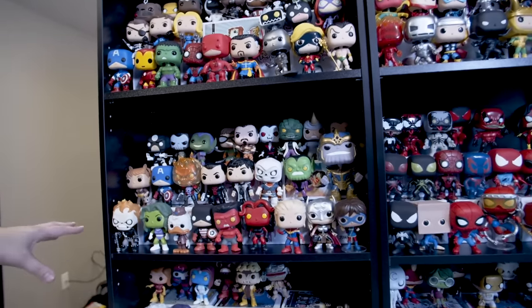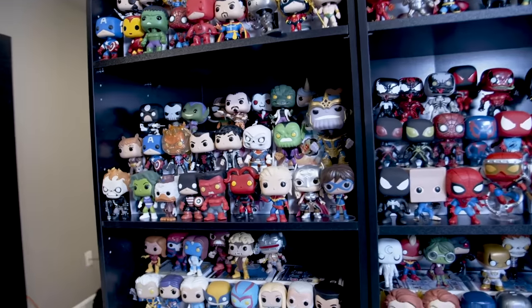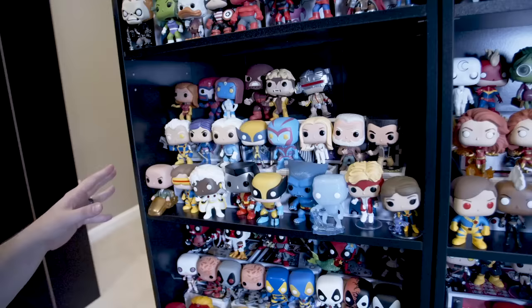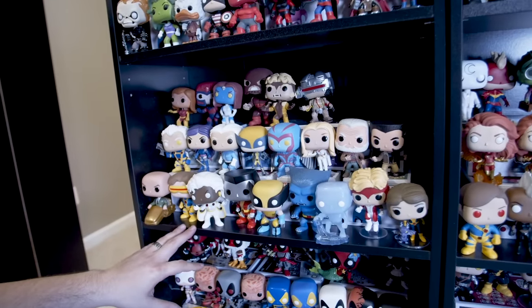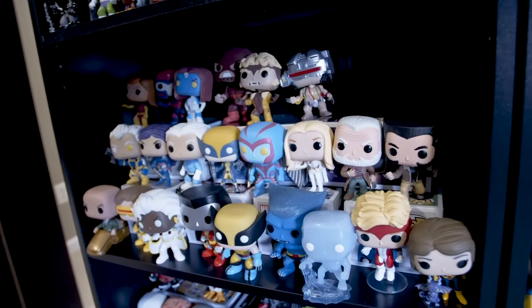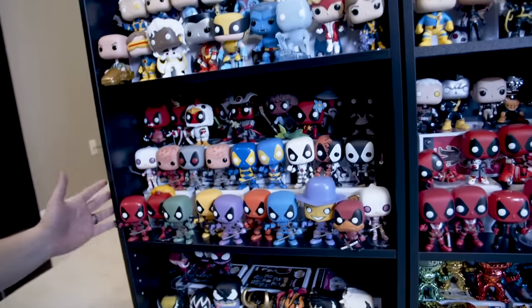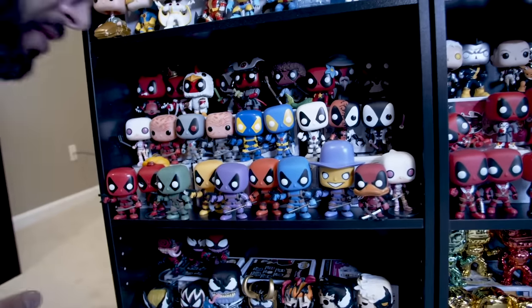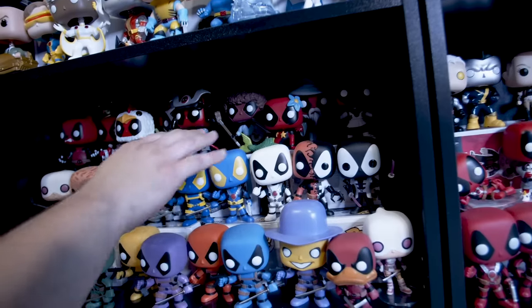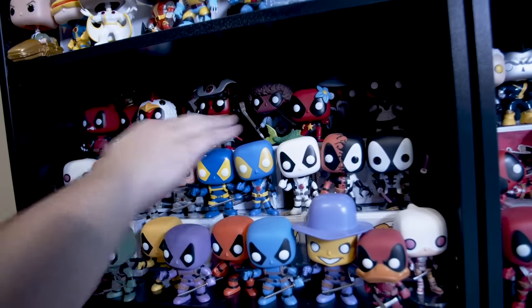Going down to the shelf below that, there's some more characters, some more recent characters — the red versions of the Hulk and She-Hulk. X-Men. This is the X-Men collection, like Professor X, Cyclops, Colossus, and Storm. And then next we have another Deadpool shelf. We have Deadpool the Duck, my favorite being the Bob Ross Deadpool version.